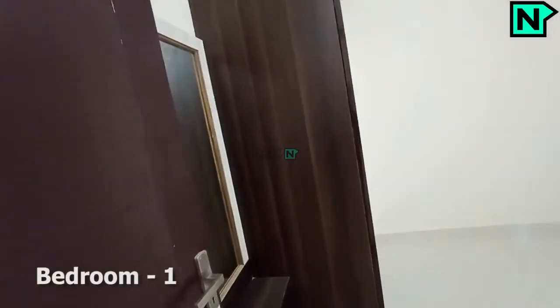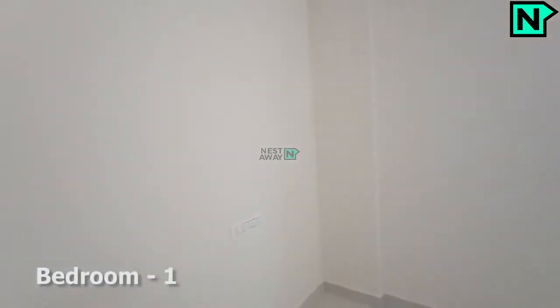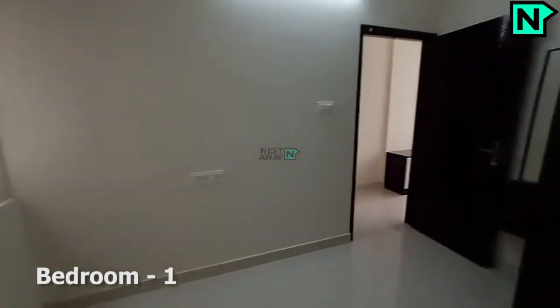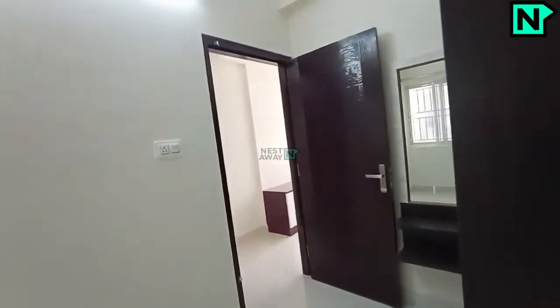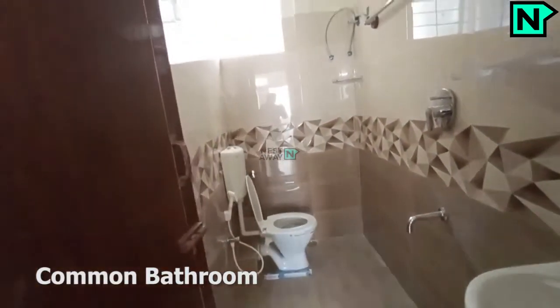This is the bedroom. This is the common bathroom, which comes with a Western type toilet.